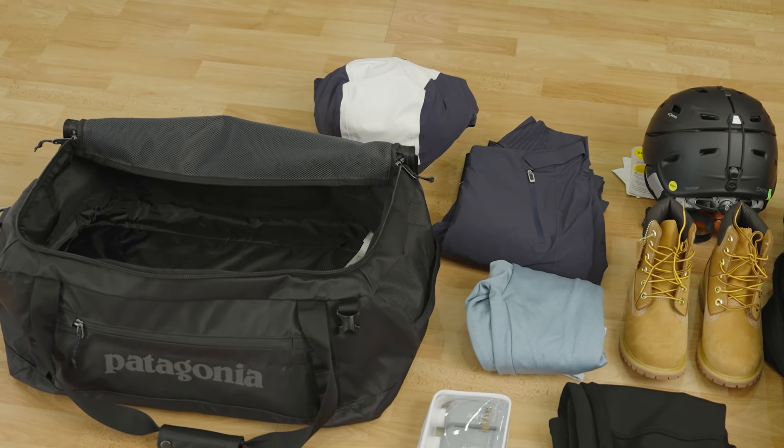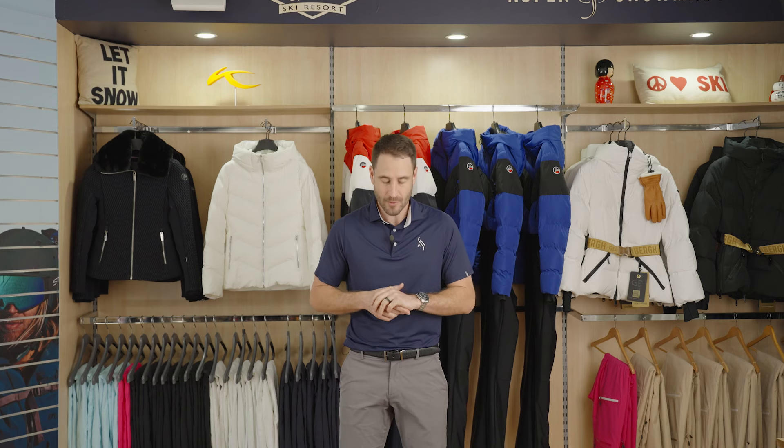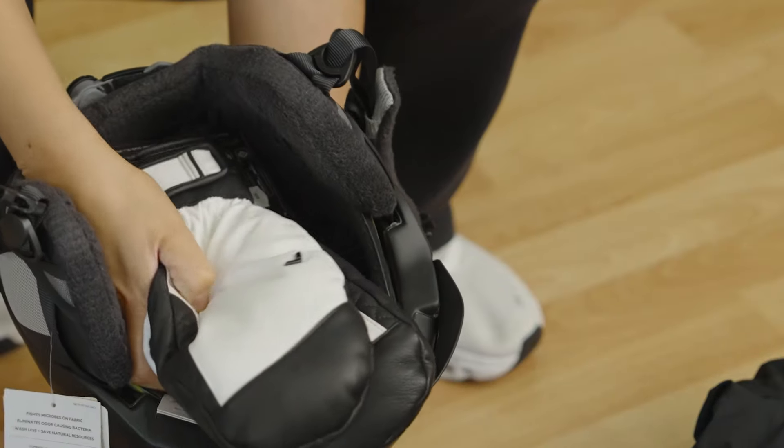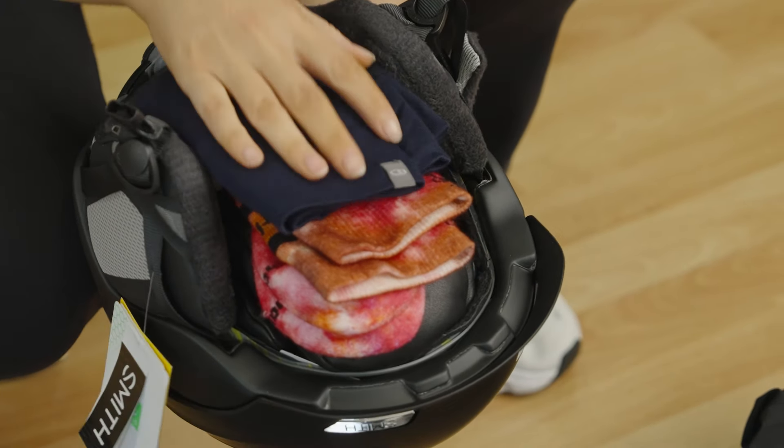One of the great things is that we can take a lot more gear by compressing the space that it's taken into. For example, we want to be putting our mittens, socks, and neck gaiters all within our helmet, turning those ear flaps in and rolling that upside down. Premium level ski outerwear is going to fold up very easily into the hood itself, and the pants are going to also be very small once folded correctly.